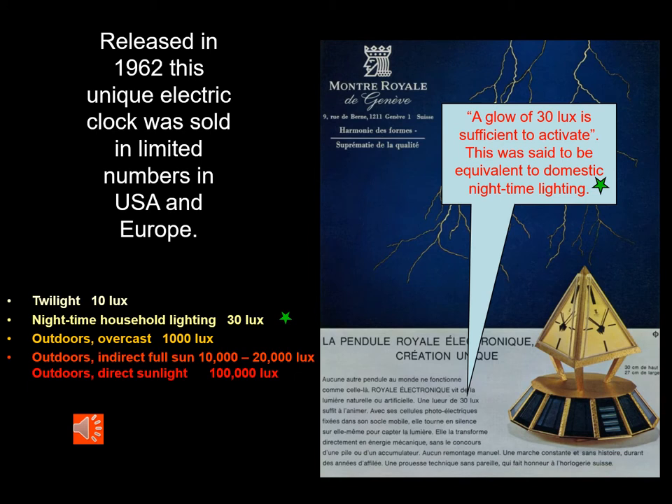The movement is an Orogno movement from an eight-day watch. The advertising and promotional brochure shows that the clock would operate once the light hitting the solar panels was 30 lux, which is approximately the same as household lighting. This may be fine when the solar panels are new, but over the years as the panels degrade, so does the ability for the cell to produce electricity.